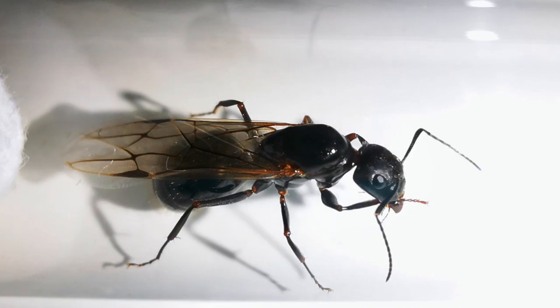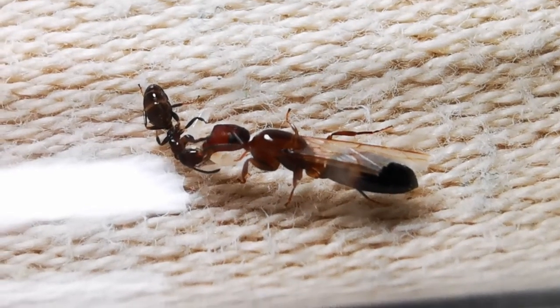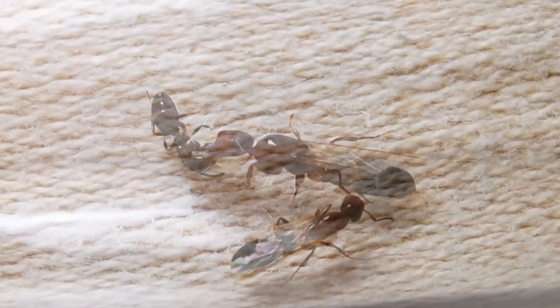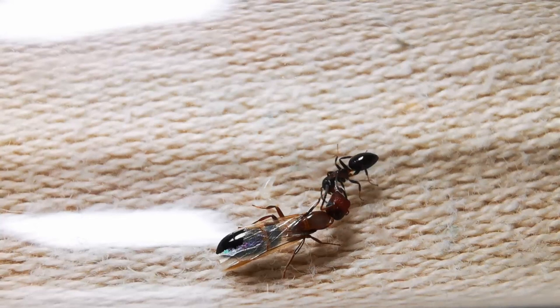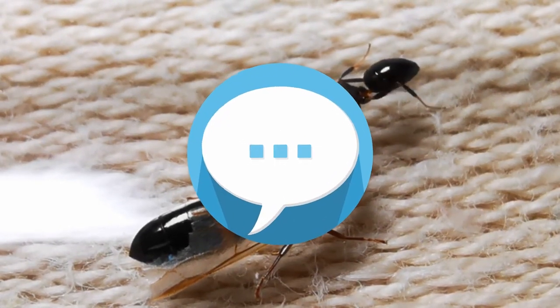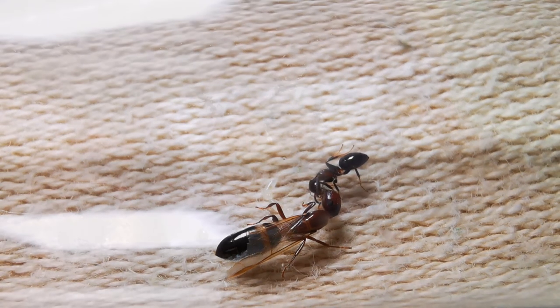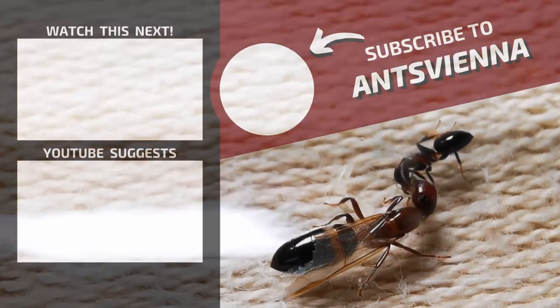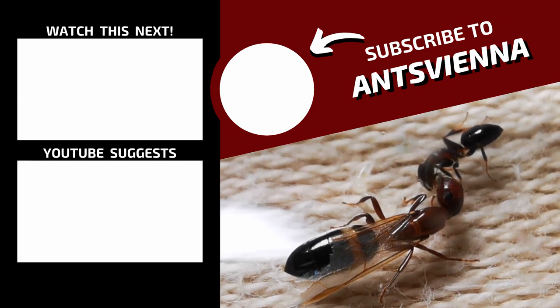I've got one more thing to show you! Here they are — I also found this queen in Greece, back in May during my first visit this year. By now, this queen has had her first two workers! Do you want to guess what ant species this colony is? I'll give you a tip — pay close attention to the queen's head! Let me know your guesses in the comments, and let's see who gets it right! Over the next few weeks I'll be updating you on these as well as my other older ant colonies. Feel free to leave this video a like if you enjoyed it, and make sure you subscribe with the bell icon so you don't miss any future videos!